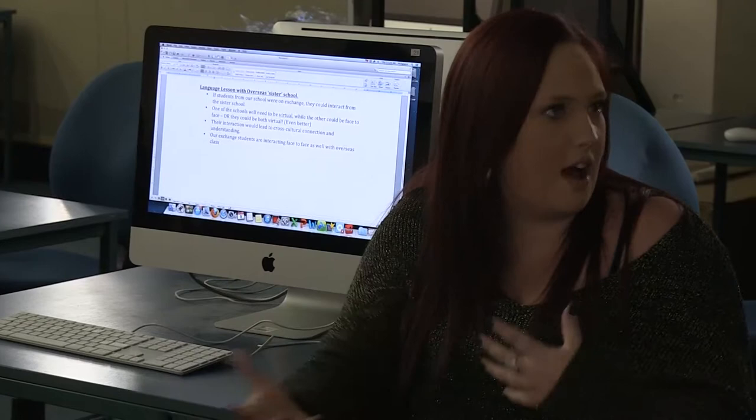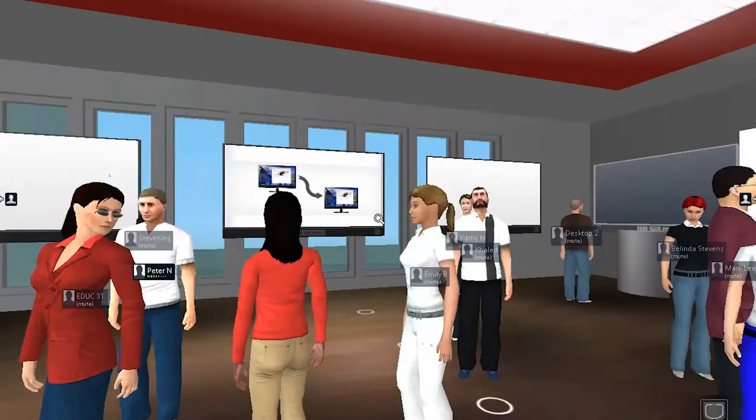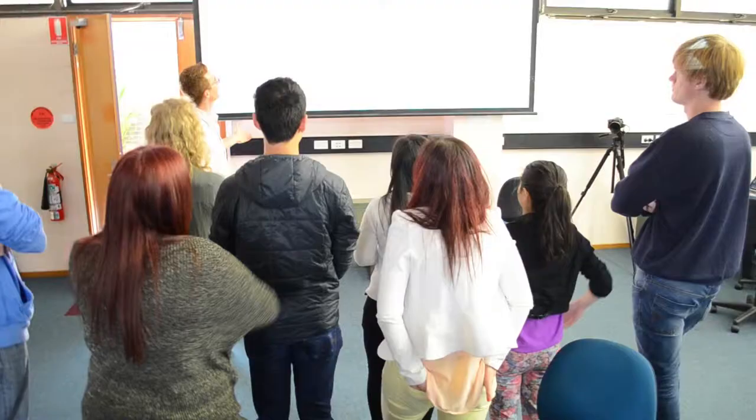Before we finish, I'd just like to say that as far as we know, you were the first people in history ever to do a blended reality tutorial. So can everyone please clap! Thank you very much, everyone.